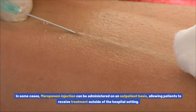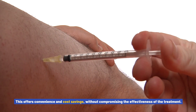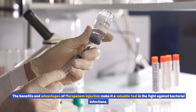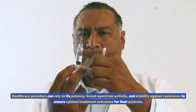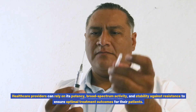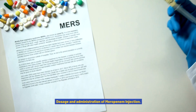Potential for outpatient treatment: in some cases, meropenem injection can be administered on an outpatient basis, allowing patients to receive treatment outside of the hospital setting. This offers convenience and cost savings without compromising the effectiveness of the treatment. The benefits and advantages of meropenem injection make it a valuable tool in the fight against bacterial infections. Healthcare providers can rely on its potency, broad spectrum activity, and stability against resistance to ensure optimal treatment outcomes for their patients.